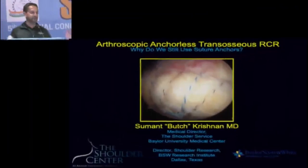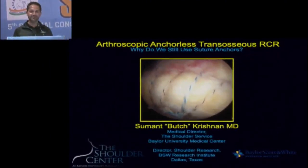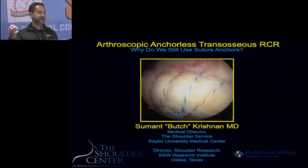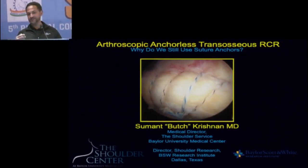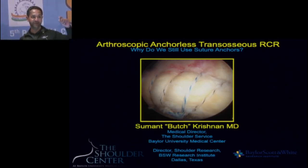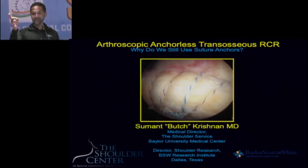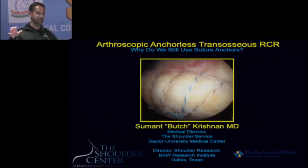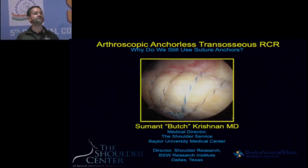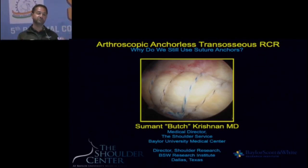Thank you very much, David, and thank you to the chairman. This last session highlighted the incredible controversies we all have talking about cuff repairs. Ten years from now, we're going to talk about the same things. Listening in the back about critical shoulder angles and partial tears, I still don't know how to measure one millimeter on a cuff or one degree on an angle. If it was 33.9 degrees and not 34 degrees, what do I do? These are concepts and perhaps not exactly what the literature says.